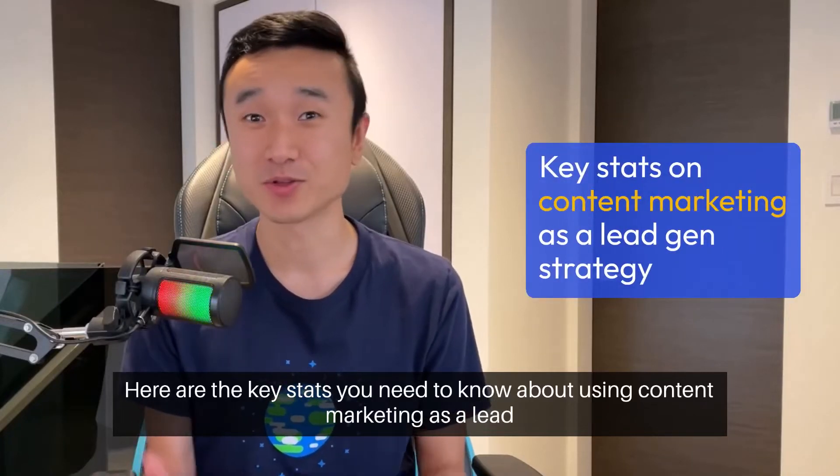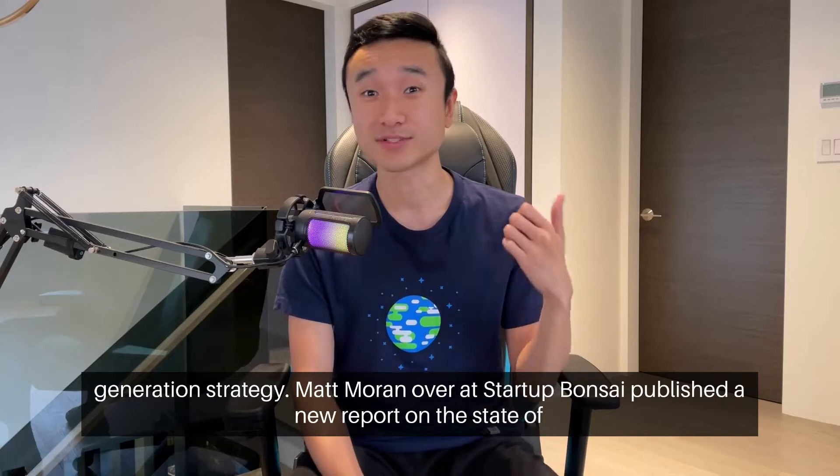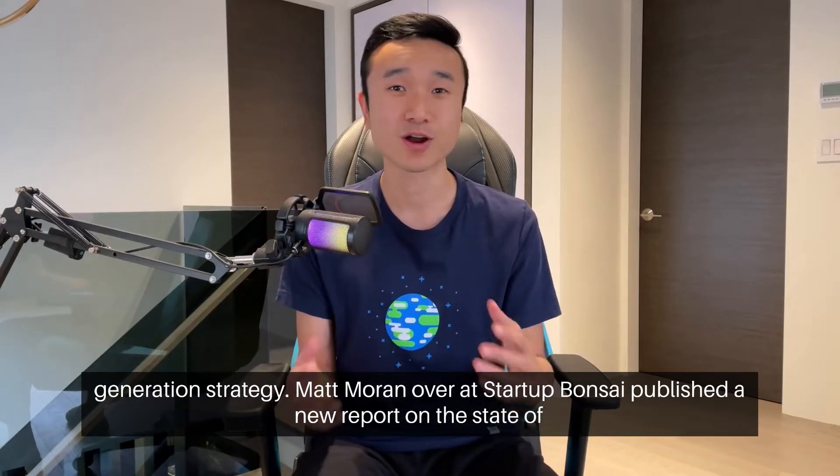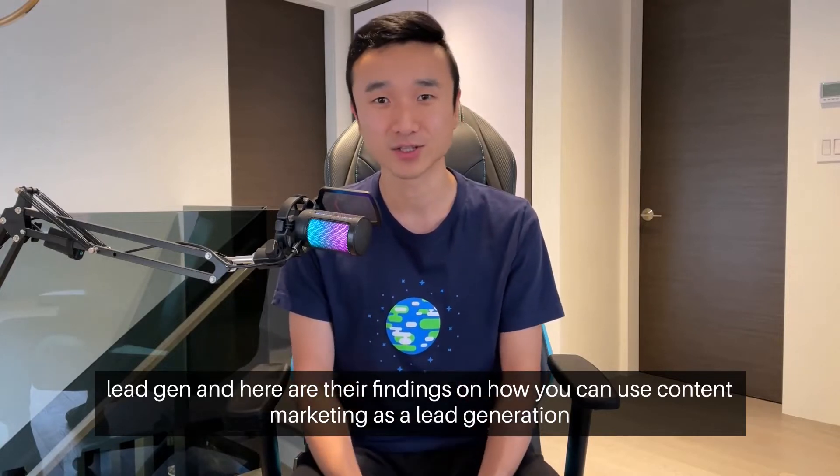Here are the key stats you need to know about using content marketing as a lead generation strategy. Matt Moran over at Startup Banzai published a new report on the state of lead gen, and here are their findings on how you can use content marketing as a lead generation strategy.